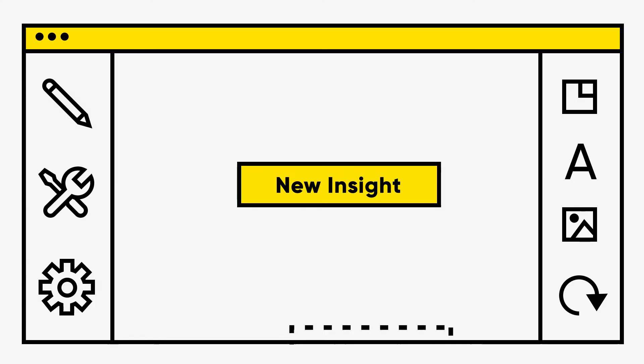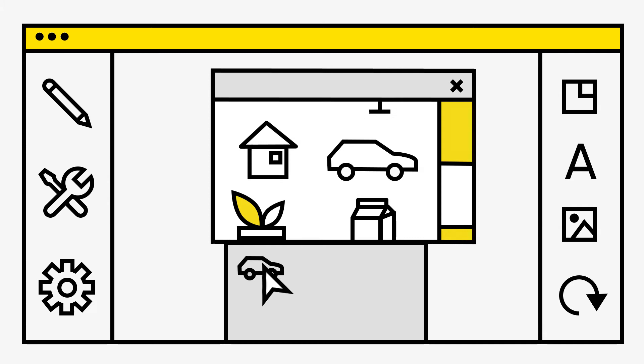Lastly, Personetics' clients enjoy the Engagement Builder, our codeless creation and management console, allowing business users to modify existing insights and workflows and create new ones using the Personetics' patented framework.